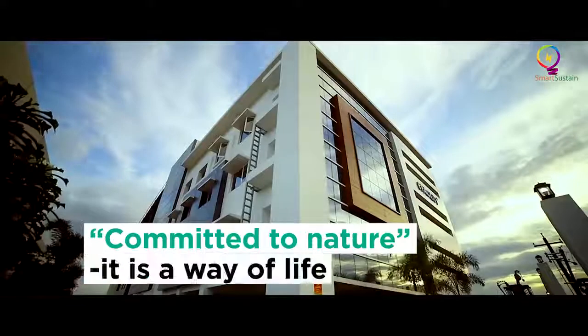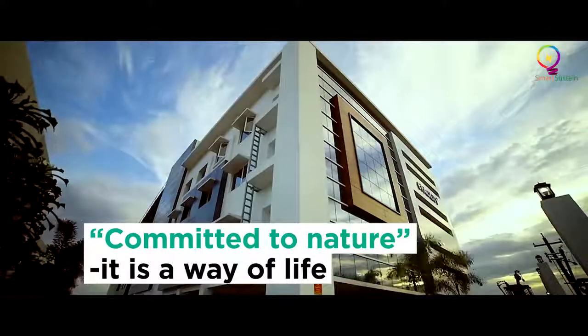At Sierra, 'committed to nature' is not just a slogan — it is a way of life.